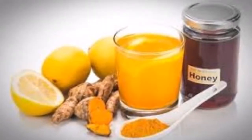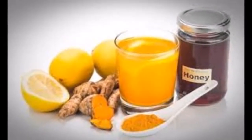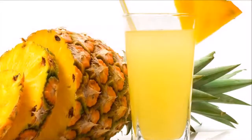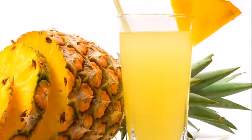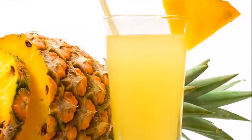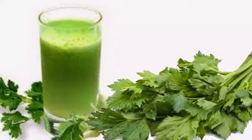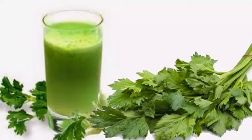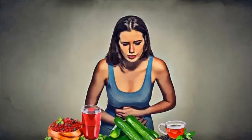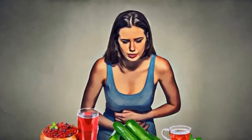Needed ingredients: two slices of pineapple with shell, two cups of water (500 milliliters). Directions: cut the pineapple slices into small pieces, then put them in a pot with the water and boil for eight to ten minutes on low heat. Remove it, let it cool, strain, and consume it two times a day.